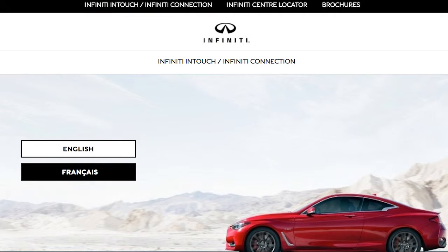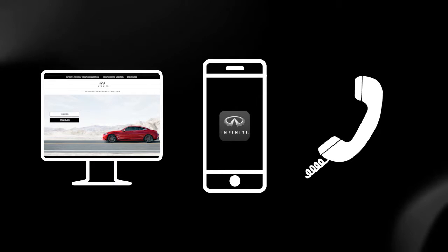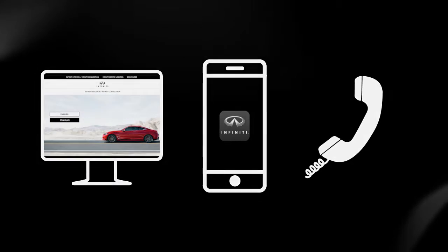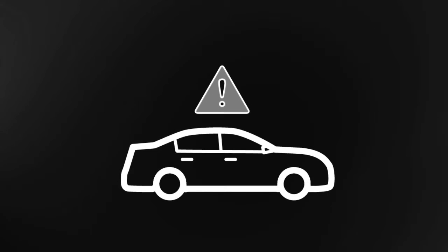To use this feature, log in to the Infinity Connection website, use the Infinity Connection app, or call Infinity Connection via telephone. Alarm Notification, which, based on your preference, notifies you via email, text message, and/or automated phone call if your Infinity's alarm has been triggered.